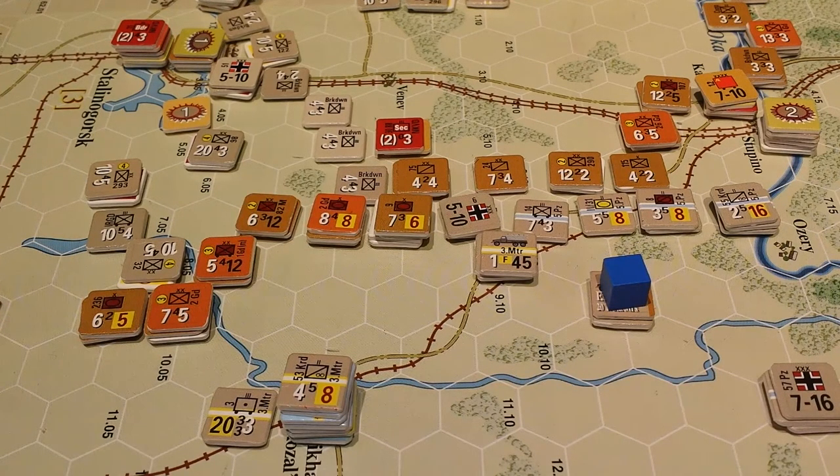5th of December — big movements, big shakings. Here's what we got going on. It's the end of the supply phase for the Soviets on the 5th of December 1941.